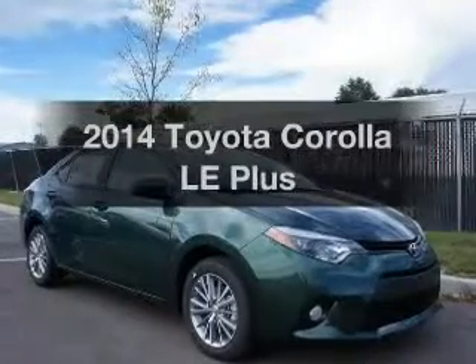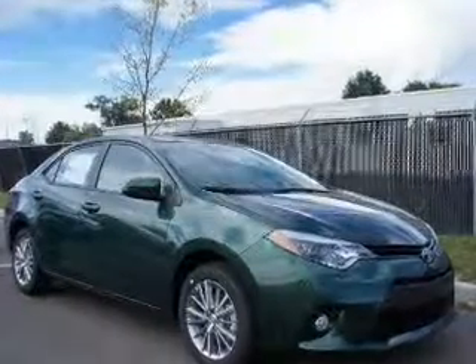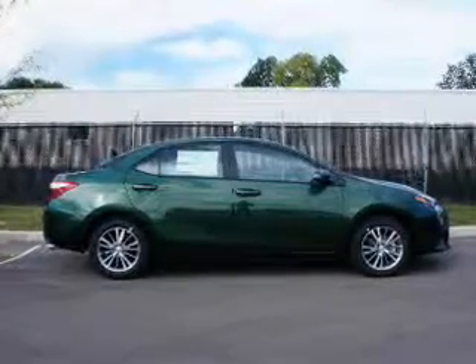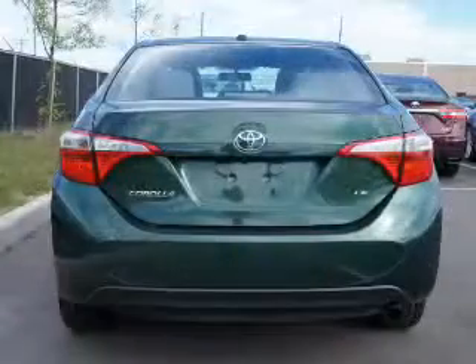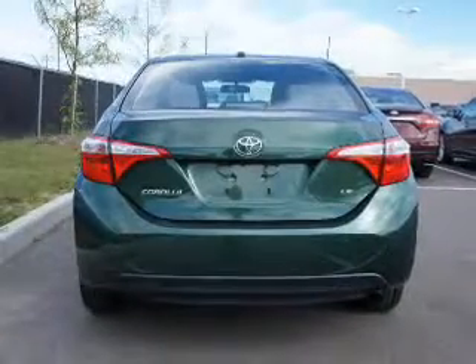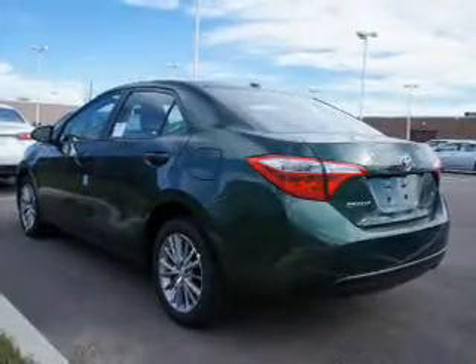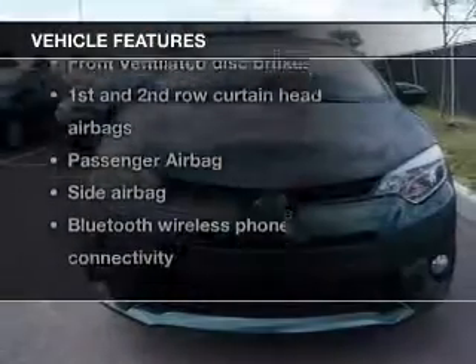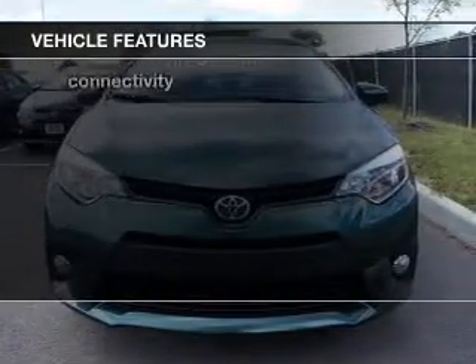Presenting the 2014 Toyota Corolla. If you're looking for an automobile with great attributes, look no further. The powertrain includes front wheel drive with an efficient four-cylinder engine that responds smoothly to its automatic transmission. You will appreciate the safety feature of anti-lock brakes. With these notable features, you won't want to miss out on the opportunity to own this amazing ride.